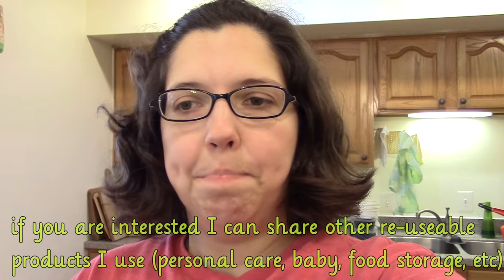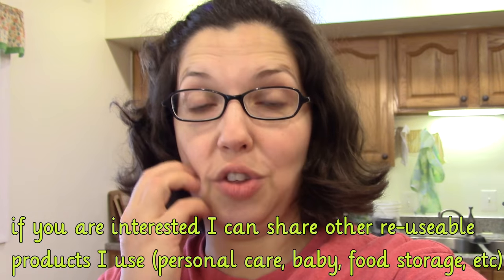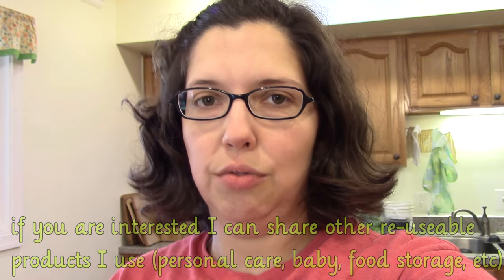Hi guys, it's Katie. Today I'm going to do a video showing my reusable cloth items that I use in my kitchen and around the house. I try to use reusable items in all aspects of my life as often as possible. Pretty much every disposable product can be replaced with a reusable product that you can clean and reuse. So you're decreasing waste, you're decreasing your budget for household needs. It's a big passion of mine.